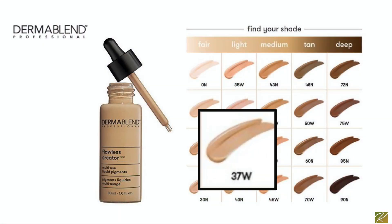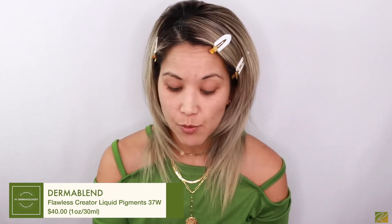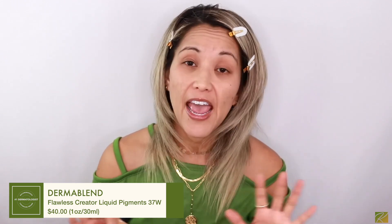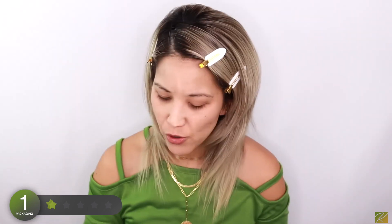This is the Dermablend Flawless Creator Multi-Use Liquid Pigment in shade 37 Warm. It's $40 for 30ml — one fluid ounce, not a bad price point. It's oil-free, water-based, non-comedogenic — everything sensitive skin girls want. It has one of those dropper-type bottles. I also got this little gadget on Amazon where you slide it on your hand to place your makeup — I keep forgetting to use it!